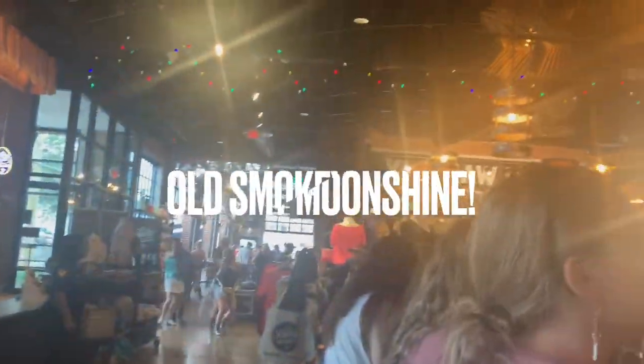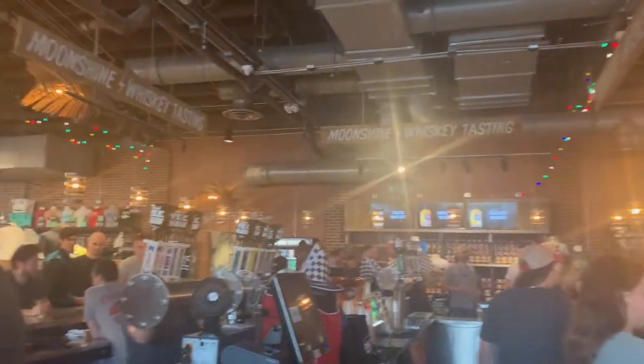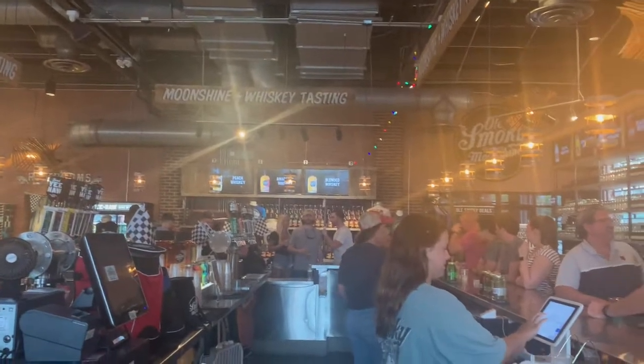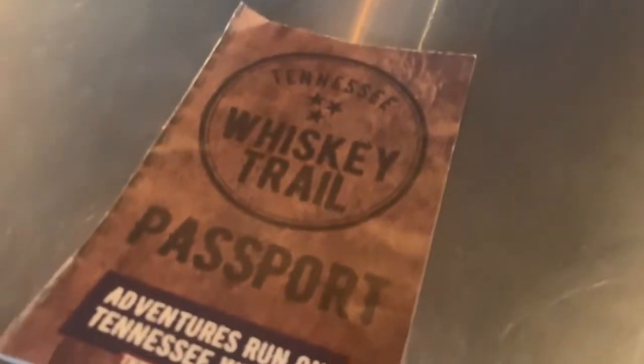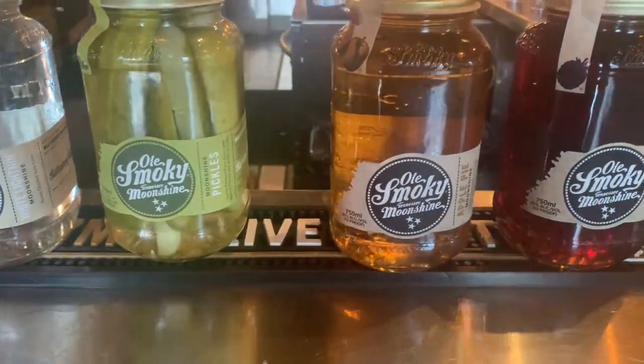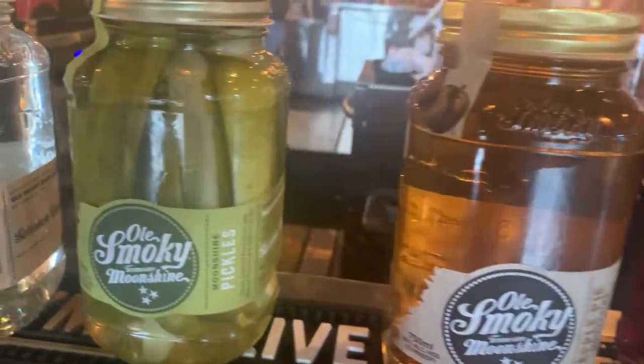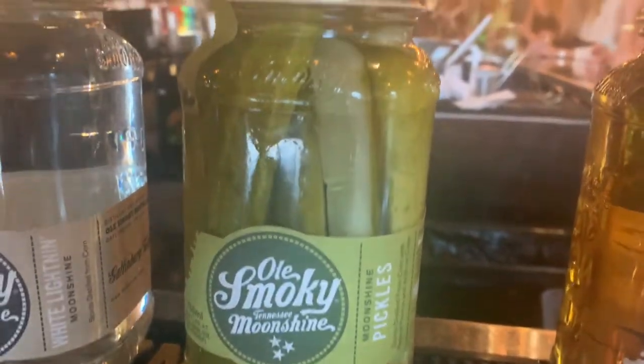All about that distillery life! This is Old Smoky Moonshine — this place is massive. They do give you a stamp and a chip so you can collect on the moonshine tastings. Here's the whiskey trail passport and some of the tastings they were giving out. That pickle was amazing, but I would warn people that there's moonshine in them before they eat one!